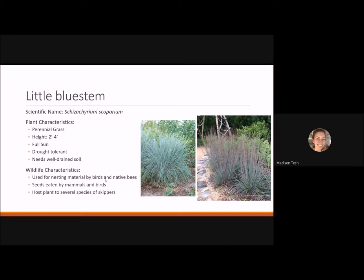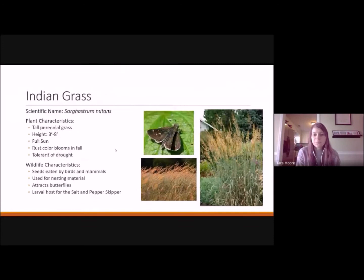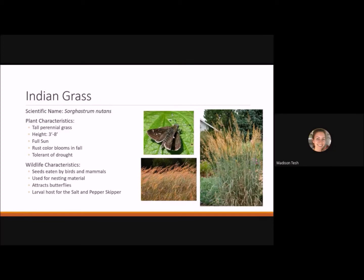Indian grass is another tall perennial grass, great for a prairie garden, reaching 3 to 8 feet tall. It likes full sun and has nice rust-colored blooms in the fall. It's also drought tolerant. Seeds are eaten by birds and mammals, it's great nesting material for birds and native bees, and it attracts butterflies. It's the larval host plant for the salt-and-pepper skipper. A skipper, by the way, is a small butterfly identifiable by its distinctive wing structure.